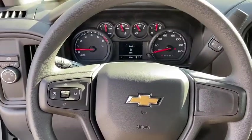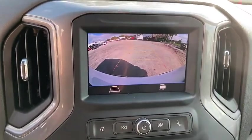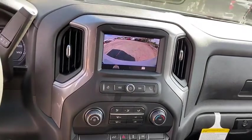Compass, trip computer, power windows, panic alarm, brake assist, tachometer, remote keyless entry, overhead console, front reading lamps, cloth seat trim, driver vanity mirror.